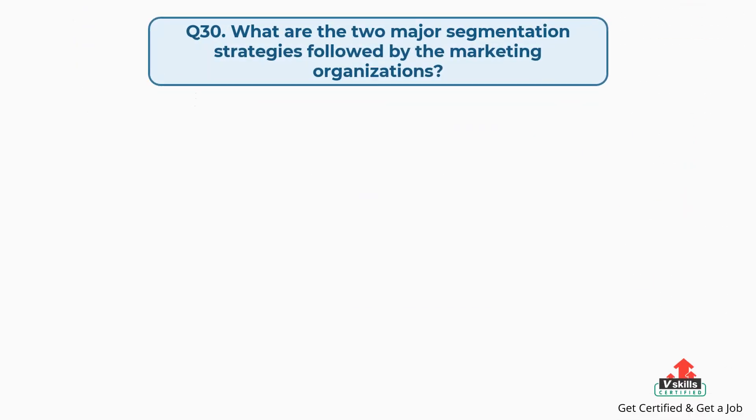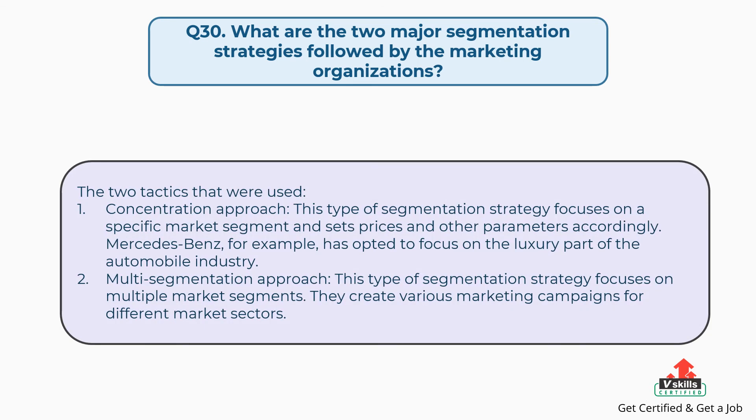Question number thirty: what are the two major segmentation strategies followed by marketing organizations? The answer is, the two tactics used are: first, the concentration approach — this segmentation strategy focuses on a specific market segment and sets prices and other parameters accordingly; for example, Mercedes-Benz has opted to focus on the luxury part of the automobile industry. Second, the multi-segmentation approach — this strategy focuses on multiple market segments and creates various marketing campaigns for different market sectors.